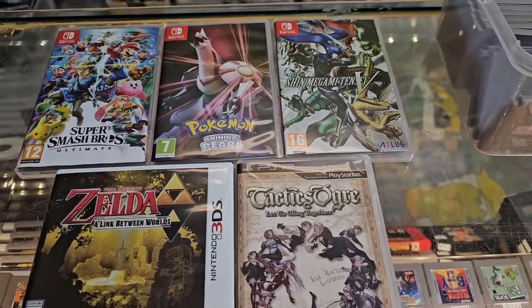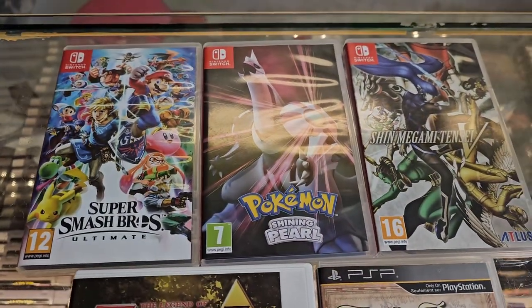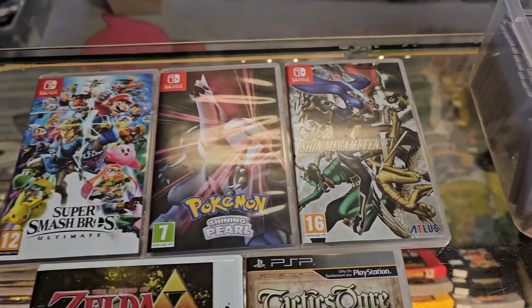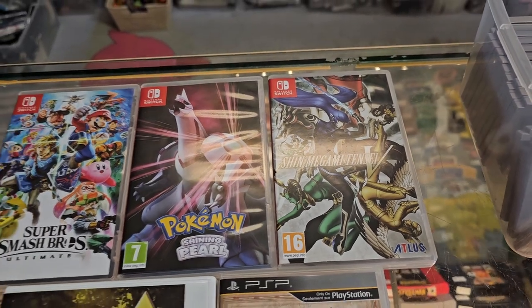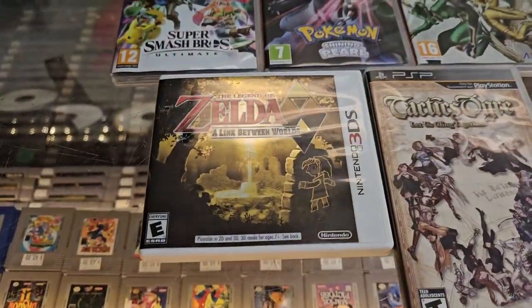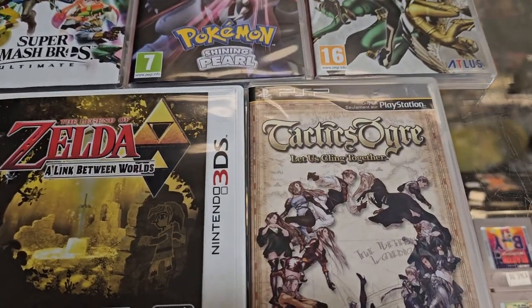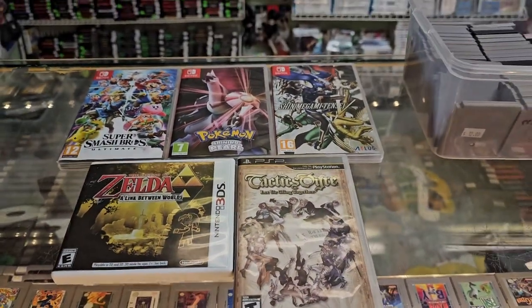We just got another nice lot traded in. We got Super Smash Bros. Ultimate and Pokemon Shining Pearl, as well as Shin Megami Tensei 5, all for the Switch. Shin Megami Tensei is a series you don't see too often in physical form. If you're into JRPGs, come by and pick this one up. We also got Legend of Zelda: A Link Between Worlds for 3DS and Tactics Ogre: Let Us Cling Together on the PSP. Glad to have this traded in.